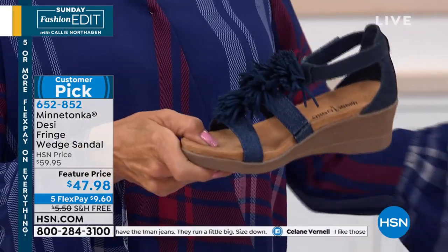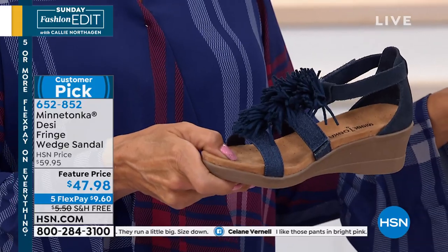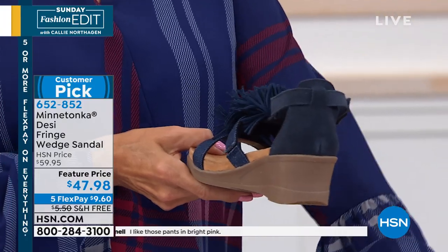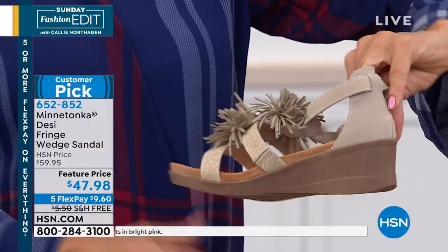This is an exclusive style, just for HSN — I think that's pretty amazing. And this one also comes in medium and wide widths. Love that.